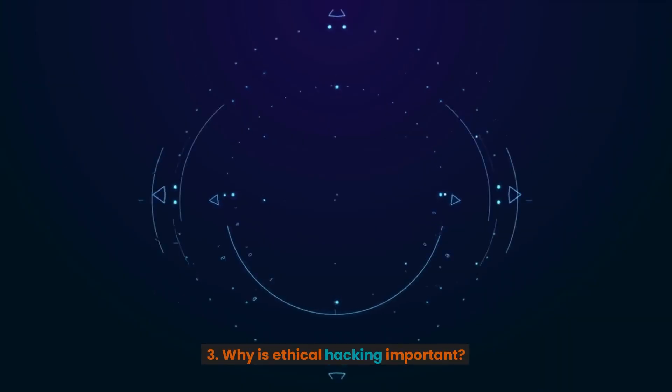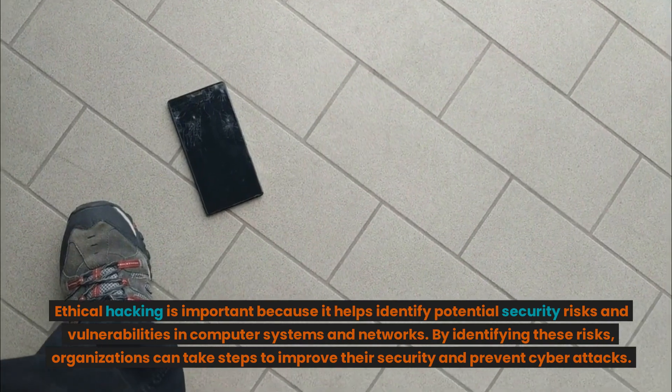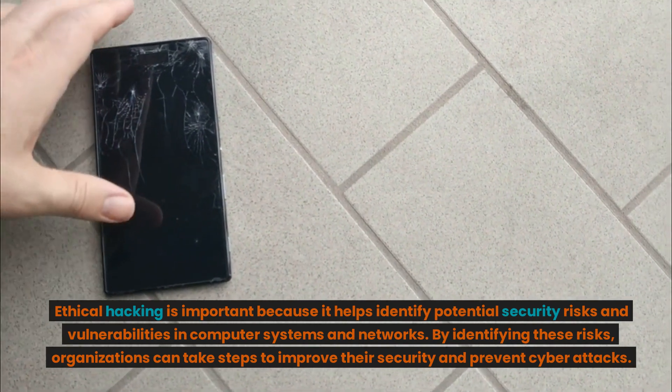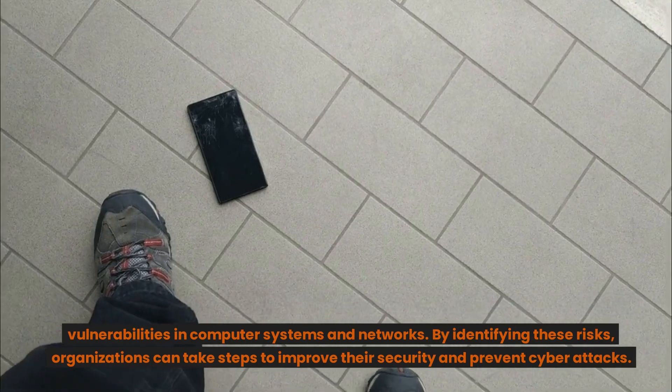3. Why is ethical hacking important? Ethical hacking is important because it helps identify potential security risks and vulnerabilities in computer systems and networks. By identifying these risks, organizations can take steps to improve their security and prevent cyberattacks.